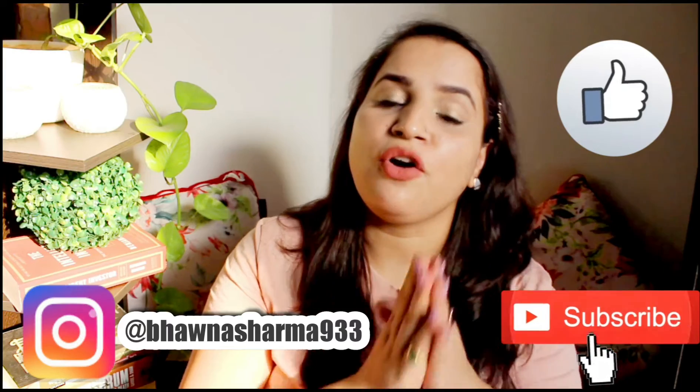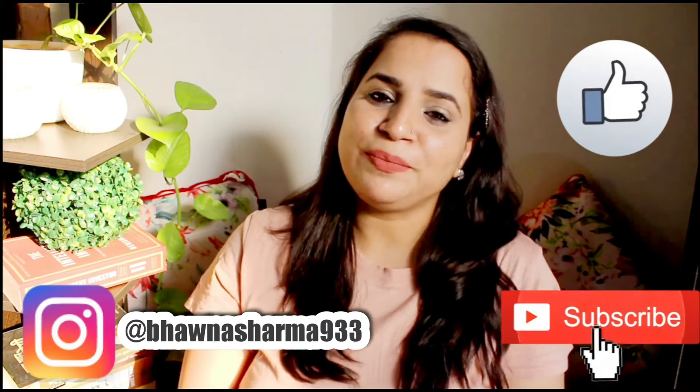Make sure you like this video, subscribe to the channel, and follow me on Instagram. I'll see you in the next video — until next time, bye bye!